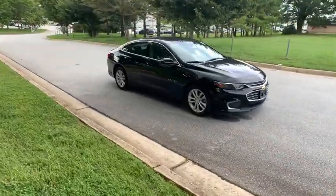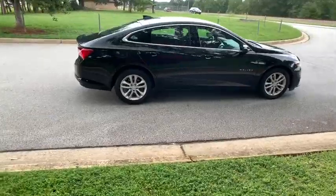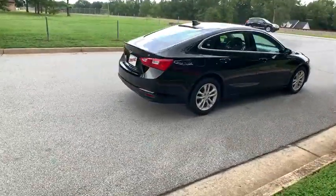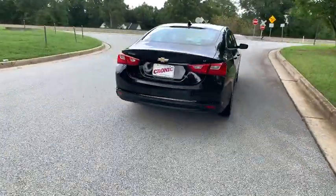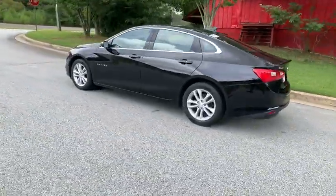Come test drive a 2016 Chevrolet Malibu, a combination of performance and fuel economy. The Malibu is a great commuting car. This vehicle has less than 50,000 miles. Here are some of this vehicle's great options.